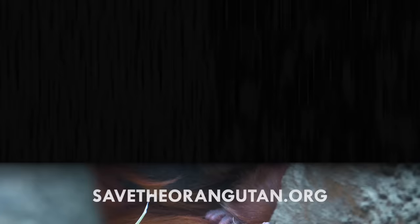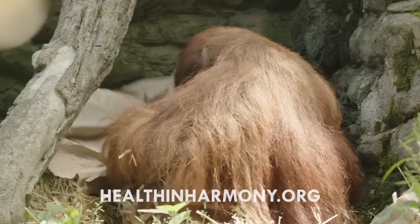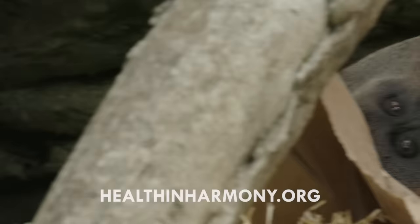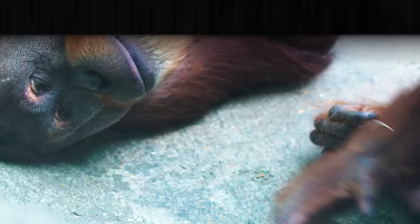What animal should I talk about next? Please let me know in the comments and be sure to subscribe for new episodes of Animalogic every week. If you want to help orangutans, please support organizations like SOS Borneo, which is helping to preserve and restore the orangutans' natural habitat. Health in Harmony is helping to train local farmers in sustainable agricultural practices and educate children about the importance of protecting the rainforests. They're helping loggers build successful businesses that don't center on deforestation, and they're helping to provide economic independence for widows. To learn more, please follow the links in the description. Thanks for watching!